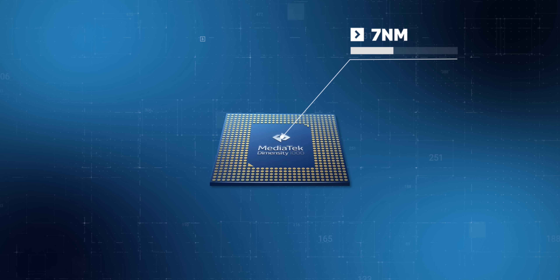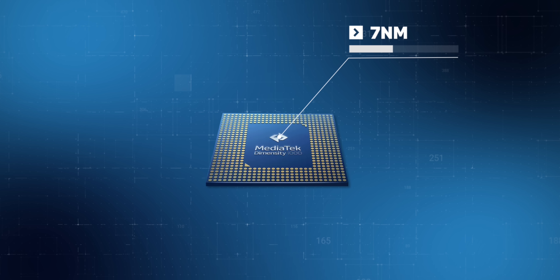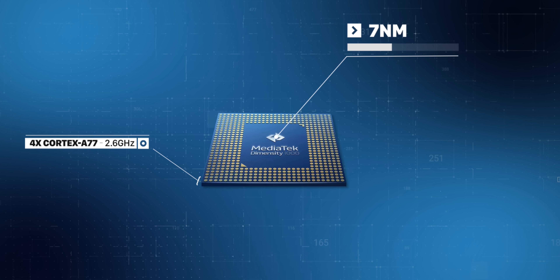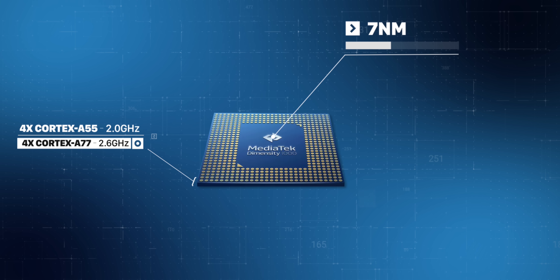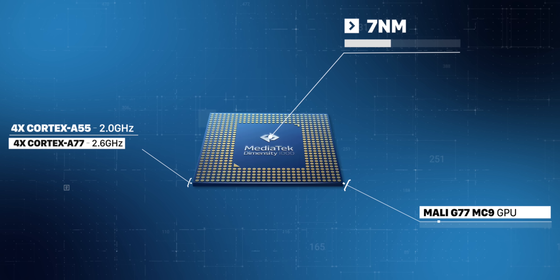So first things first, let's take a look at the specifications on this chipset. The Dimensity 1000 is a 7nm chipset and uses the big-little core architecture. The chip has four high-performance Cortex-A77 cores clocked at 2.6GHz and four high-efficiency Cortex-A55 cores. For gaming and graphics-heavy use cases, the chipset packs in the Mali G77 MC9 GPU.